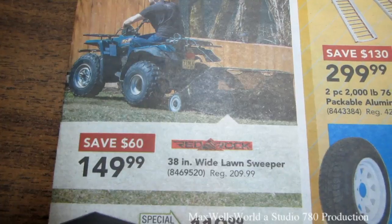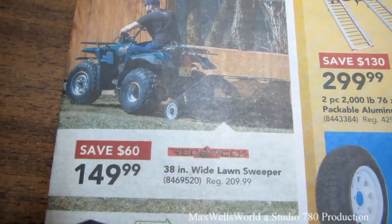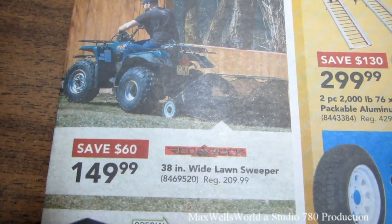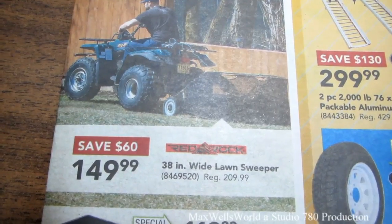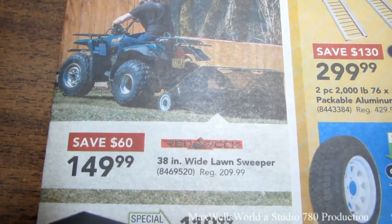Right here on the front page, we have a 38-inch wide lawn sweeper. It looks like it's a Red Rock brand. Regular price is $209.99, on sale for $149.99 — a savings of $60.